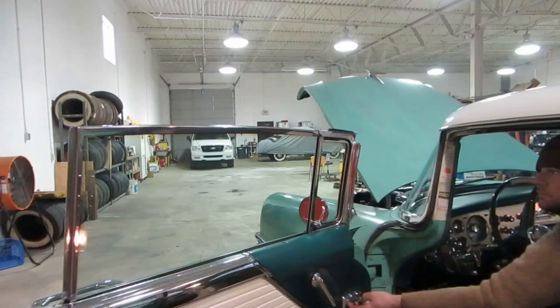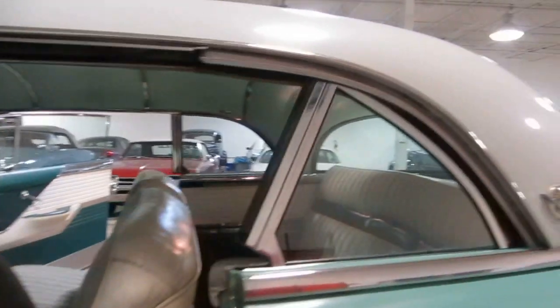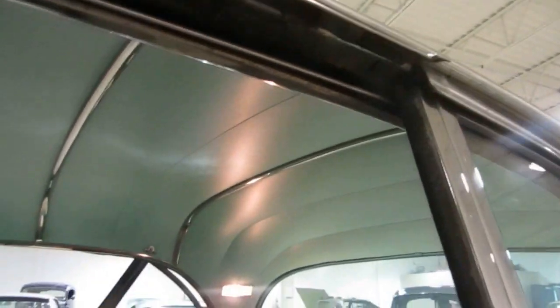Let's try the power windows. They go up and down quickly — they're not sluggish at all. You can see the other window now. Let's do the rear windows, and again they're not sluggish at all. You can see the interior lights are all working.